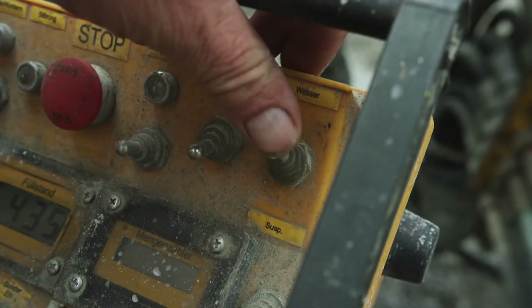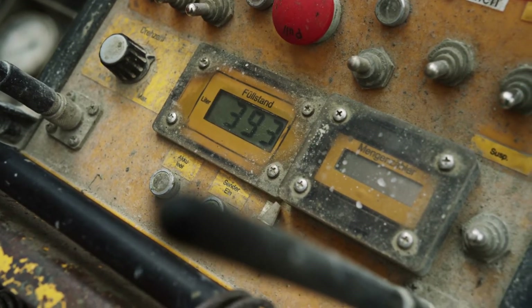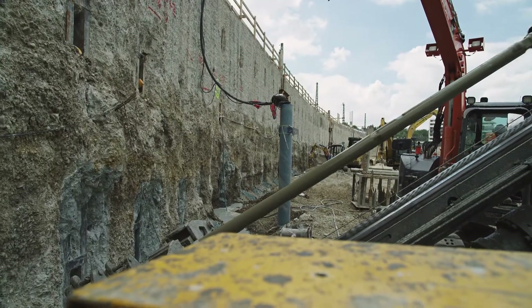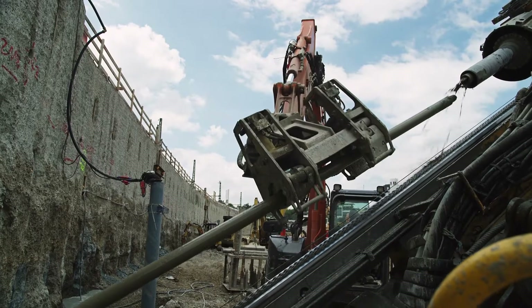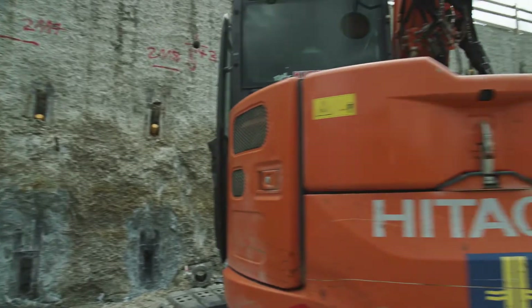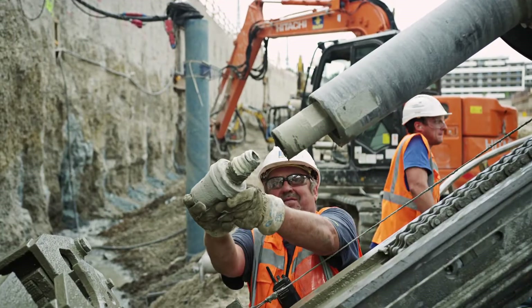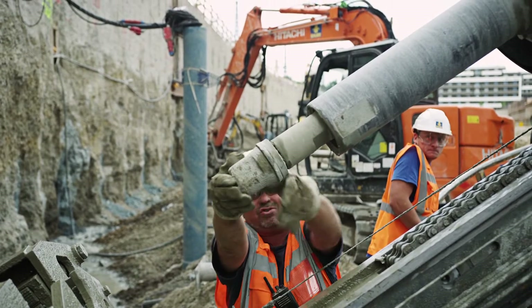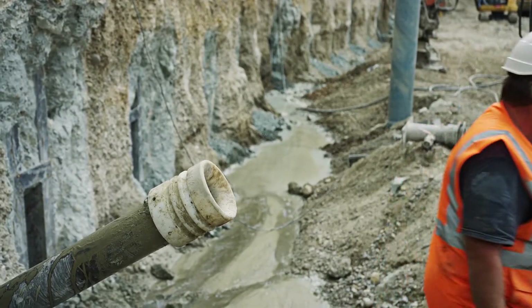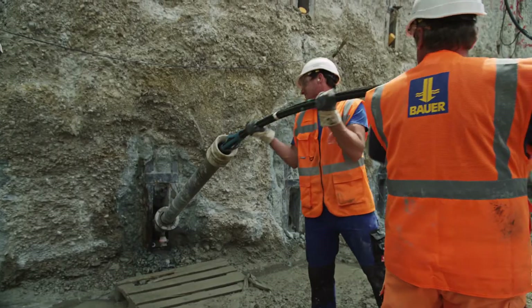The equipment operator requests cement paste by radio remote control. This is pumped through the hoses to the anchor drilling rig and into the bore. Before the anchoring tendon is inserted into the casing, the inner rods are removed. The construction quality is reflected in many details. Bauer ensures optimum initial grouting of the anchor, and precautions are taken not to damage the anchor bundle during installation. The anchor unrolling device ensures that the anchor bundle is installed cleanly in the bore.